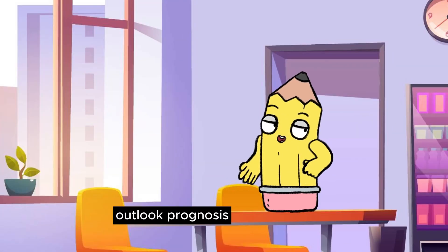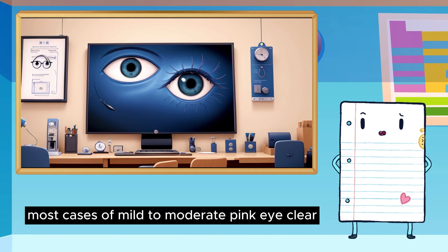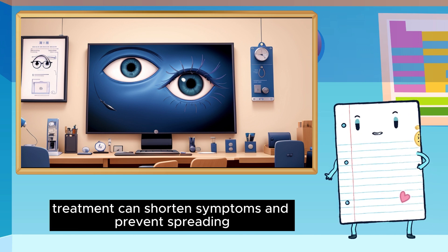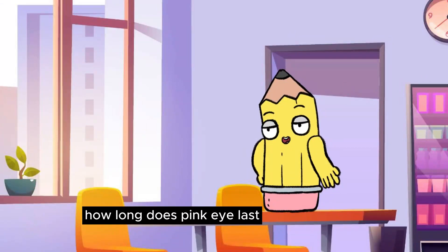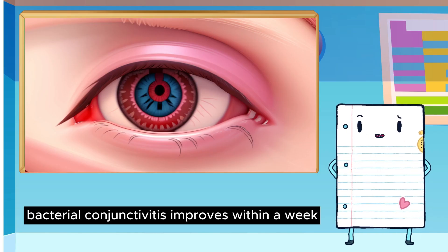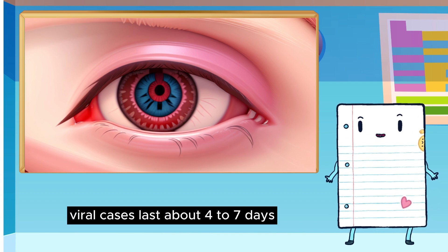Outlook and prognosis. What can I expect if I have pink eye? Most cases of mild to moderate pink eye clear on their own. Treatment can shorten symptoms and prevent spreading. How long does pink eye last? Bacterial conjunctivitis improves within a week. Viral cases last about 4 to 7 days.